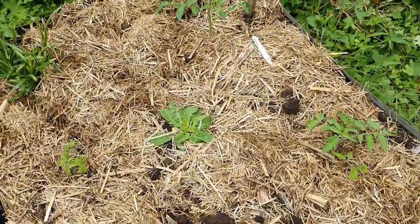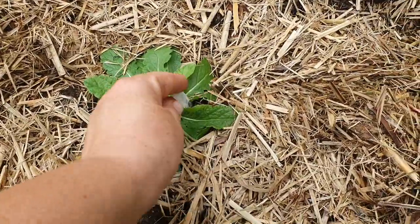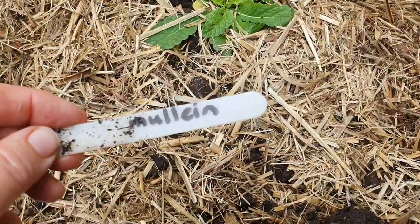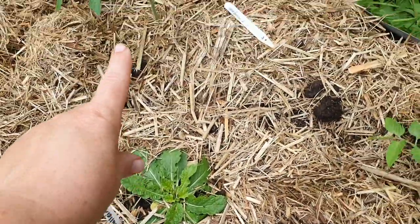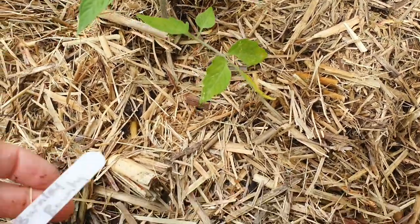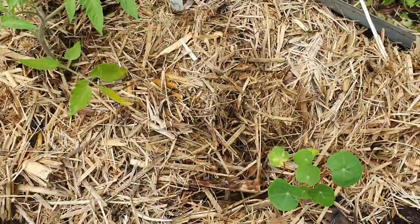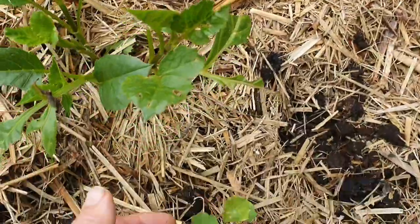Just behind that bed, this one is a bit of a mishmash of plants. I ended up putting a mullein in here because I wasn't really sure where to put it, so I thought I'd just fit it in between some tomato plants. That's a Money Maker and this one here is — let me just check the tag — Burnley Bounty.